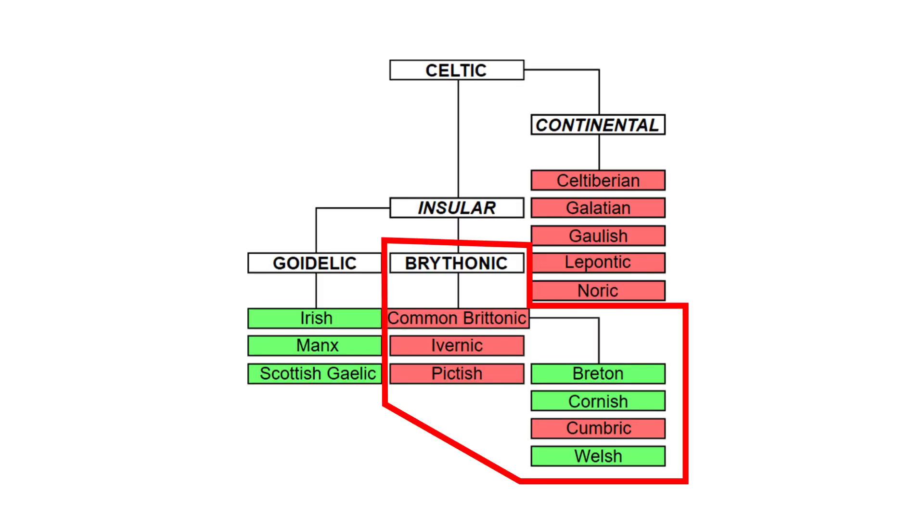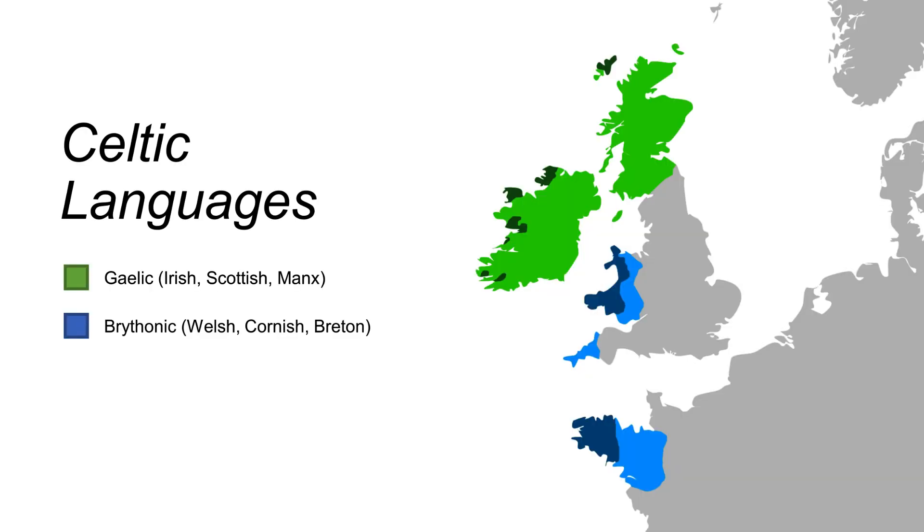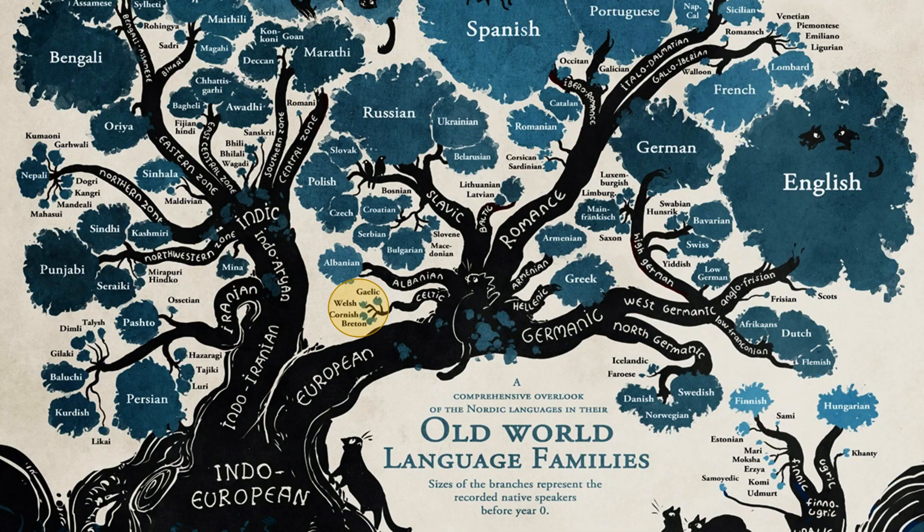The Brythonic languages are a group of closely related languages spoken on the British Isles and northwestern France, consisting of the modern varieties of Breton, Cornish, and Welsh. They are part of the larger Celtic family, together with their Gaelic cousins in Ireland and Scotland, who in turn are all part of the greater Indo-European family, making them distantly related to the likes of English, Russian, Persian, and Hindi.